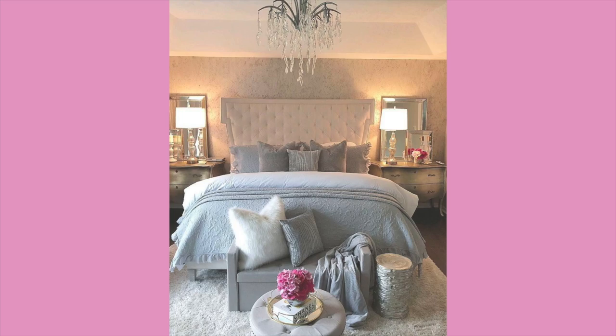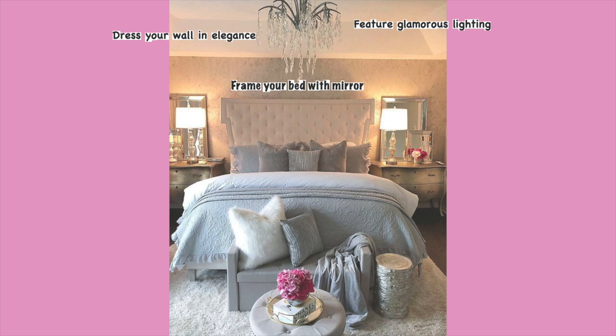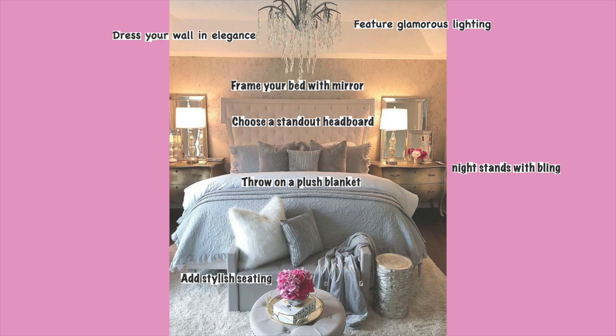Before I show you Kim Kardashian's bedroom, let's remind ourselves of the eight or nine tricks that make a bedroom luxurious: feature glamorous lighting, dress your walls in elegance, frame your bed with mirrors, choose a standout headboard, nightstand with bling, throw on a plush blanket, add stylish seating, and add a splash of color.